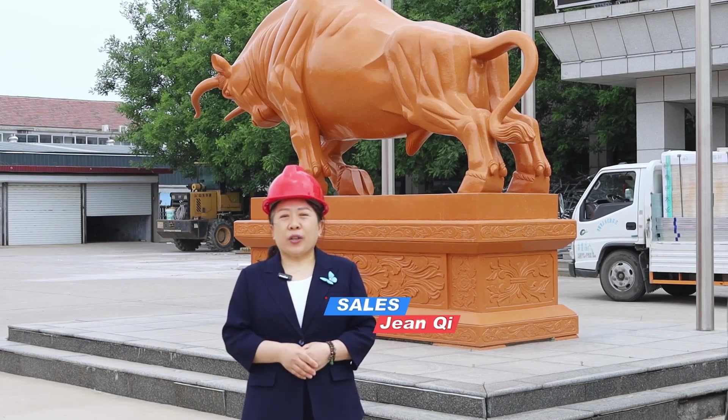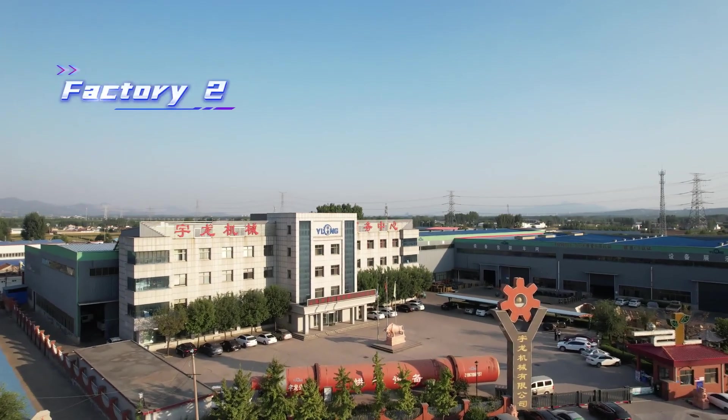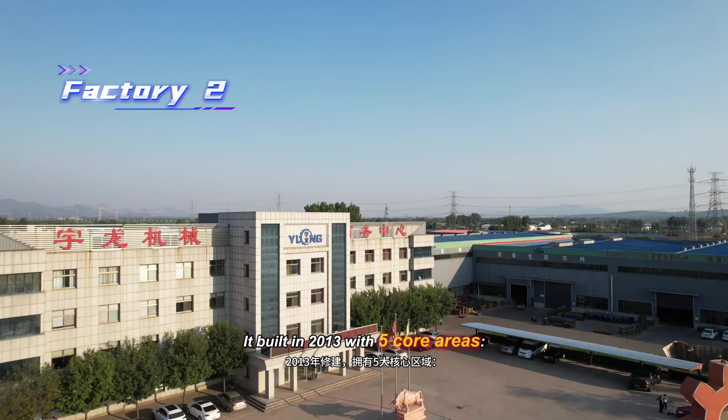Hi, I'm Jin, your factory guide. Welcome to our Precedent Hub, Factory 2. It was built in 2013 with 5 work areas.